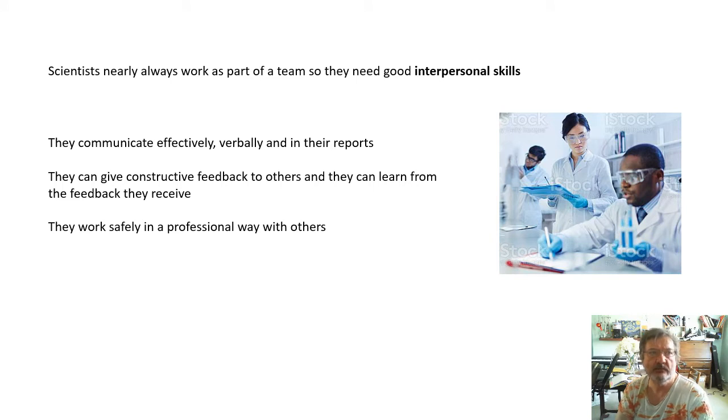Scientists nearly always work as part of a team, so they need to get on with people and work effectively with others in a group - a group other than their mates. They need good interpersonal skills. They need to communicate effectively, verbally and in the reports that they write. They can give constructive feedback to others and they learn from the feedback that they receive. They work safely in a professional way with other people.